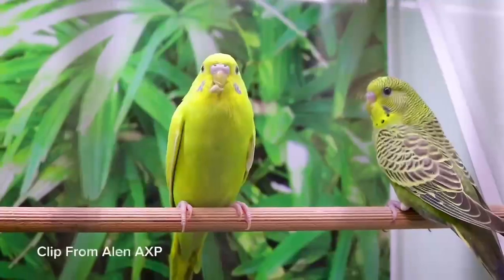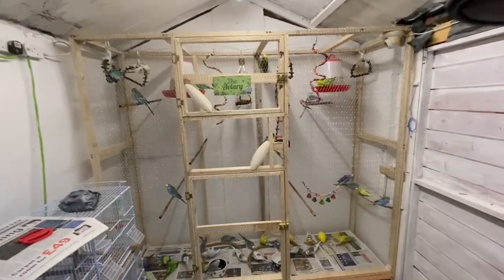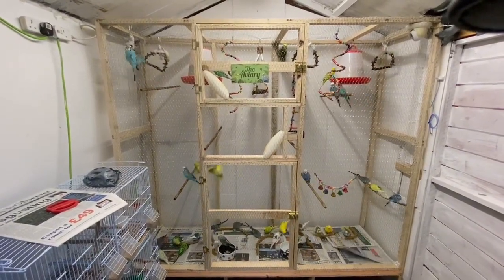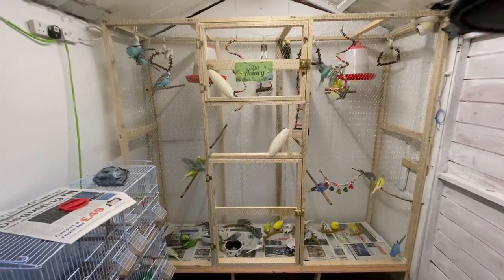If you're getting a budgie from a pet shop that's okay, but most pet shops can't guarantee their age. Getting a budgie from a trusted breeder means they can tell you their age and most probably can show you their parents. Getting a budgie from a breeder is a great thing as you can check their environment — a trusted breeder will be proud to show off their birds and you can check if the area is clean.